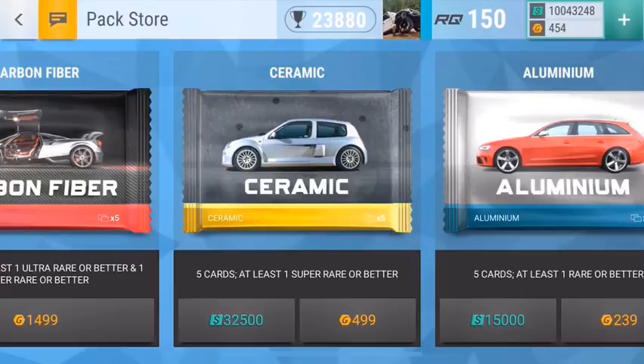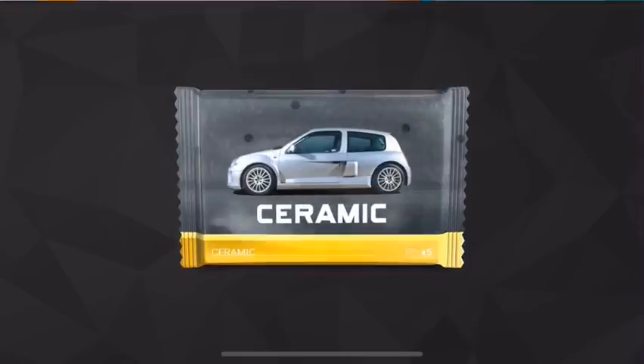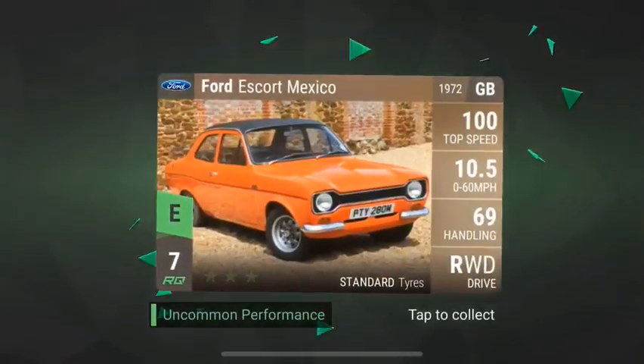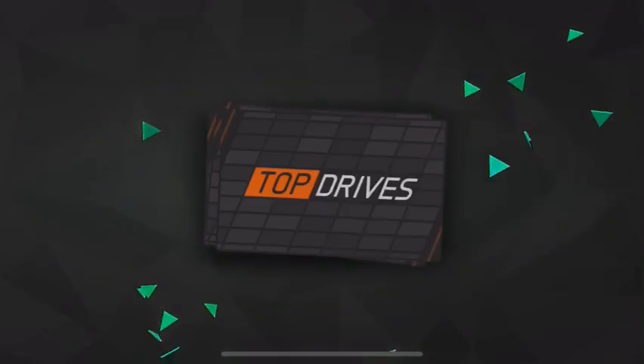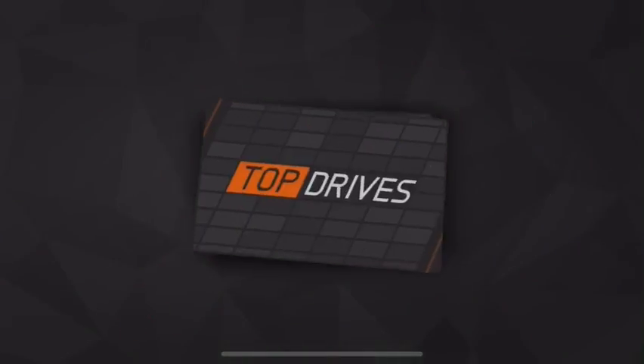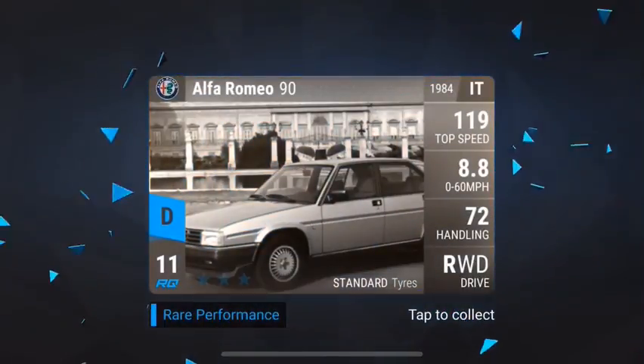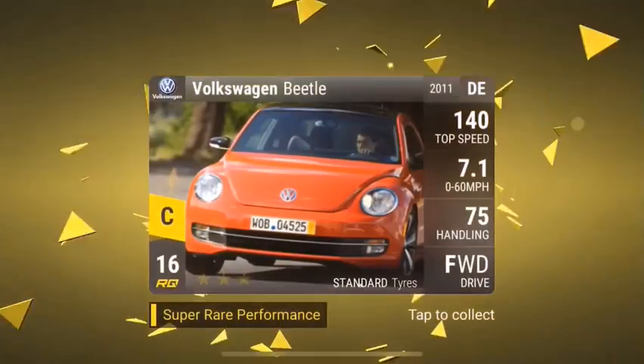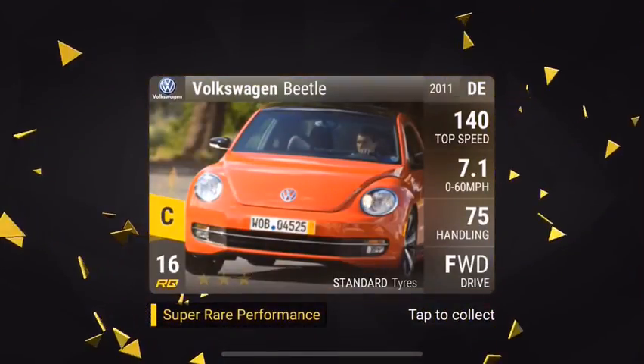Hey guys, what is going on? This is pack number six, coming off that amazing pack number five with the RSR. I doubt we can top that, but I've been really happy with what I've been getting. Surprisingly I've gotten more epics than ultra rares since opening ceramics. Volkswagen Beetle — straight down the fuse bucket. But that's pack number six.